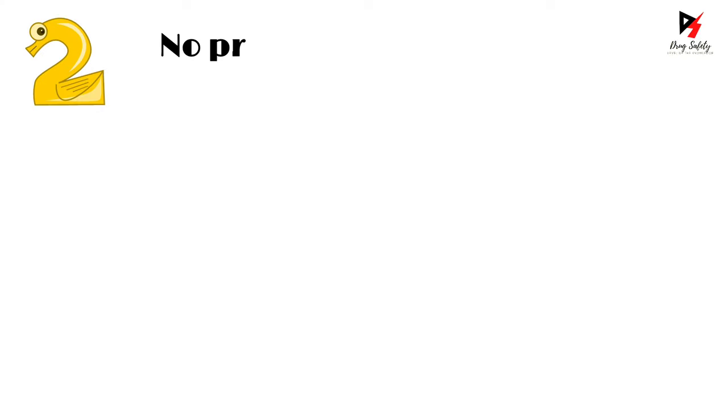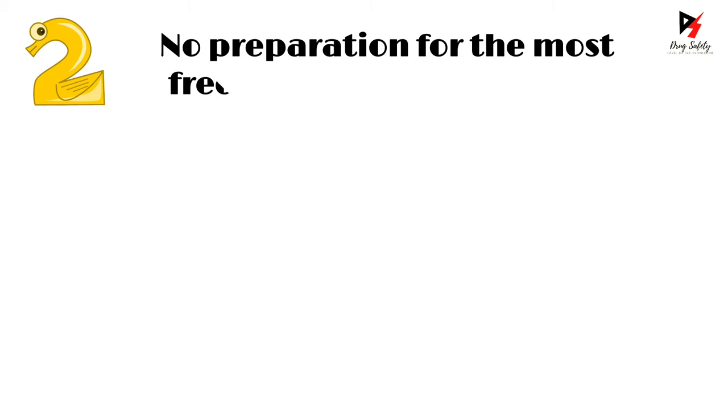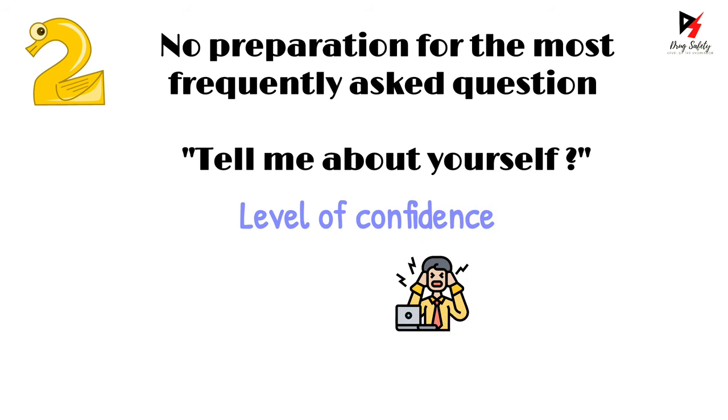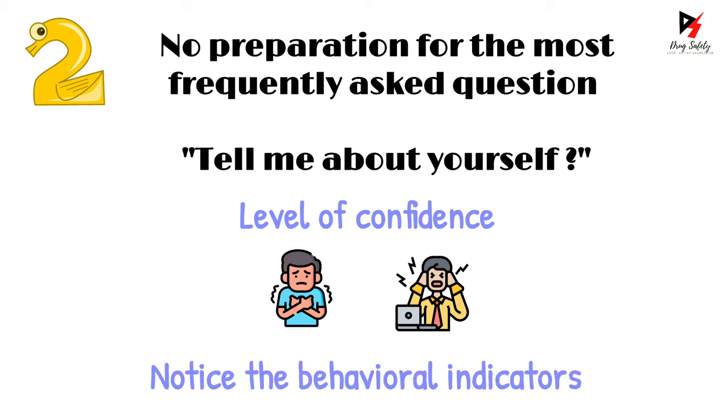There is no preparation for the most frequently asked question, which is: tell me about yourself. This is a common question that every interviewer keeps asking freshers, irrespective of the domain. The purpose of asking this question is to understand your level of confidence — are you tense or shivering while you speak? The interviewer will notice all of these behavioral indicators. On YouTube, you can find a variety of videos on how to respond to this question, so be prepared on this point as well.